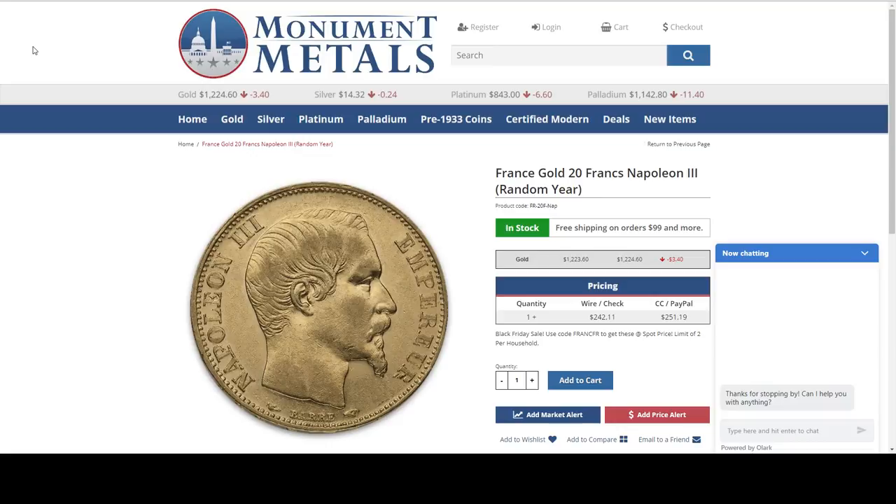First item I have for you is from Monument Metals. This is a France 20 francs gold coin. It is at spot pricing. All of these links are going to be in the description of this video. You have to use a coupon code — FRANCIER — that'll get you this coin at spot pricing.